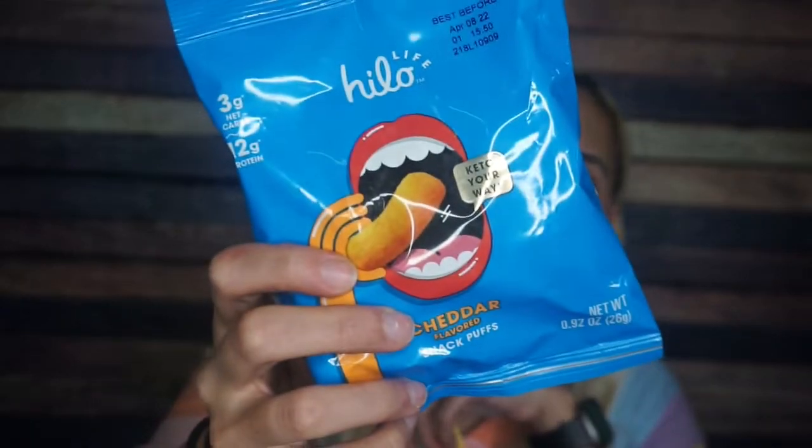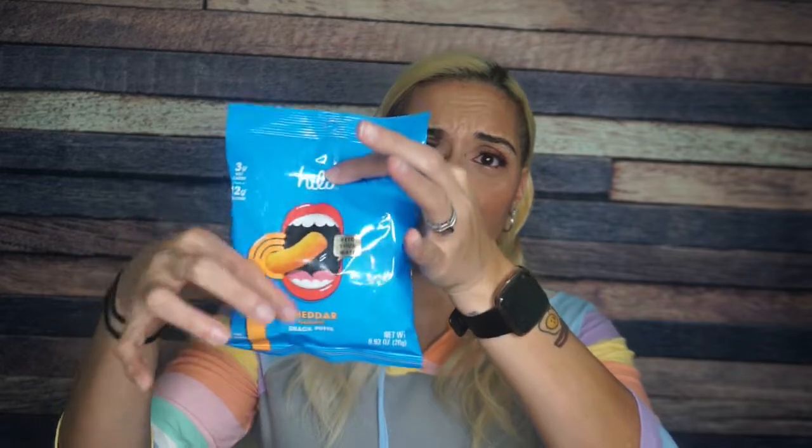Oh! Come on, you guys — come on with this Keto Crate! A brand I know I love: Hylo Life, with a product I've never seen before — cheddar flavored snack puffs! I love Hylo Life's chips and their cheese and nut blends. I am so excited about these protein puffs. For one bag: 130 calories, 7 grams of fat, 5 total carbs, 2 fiber — 3 net carbs — and 12 grams of protein. This thing is kind of filled to the brim. Most chip packages are just air, so I'm obsessed.